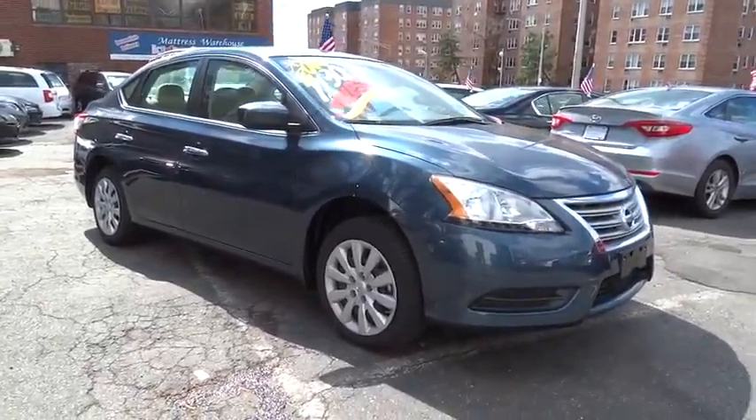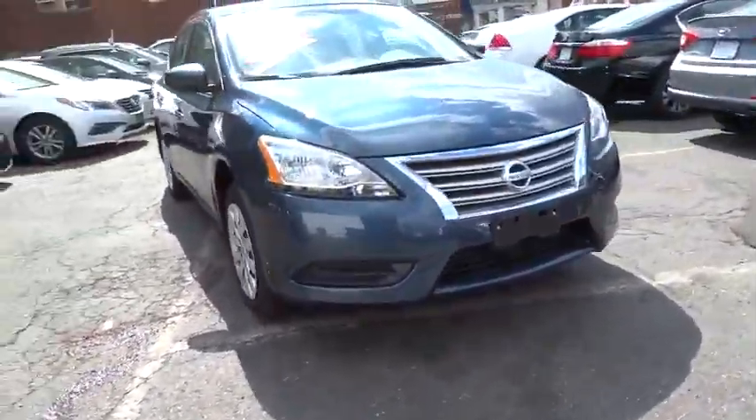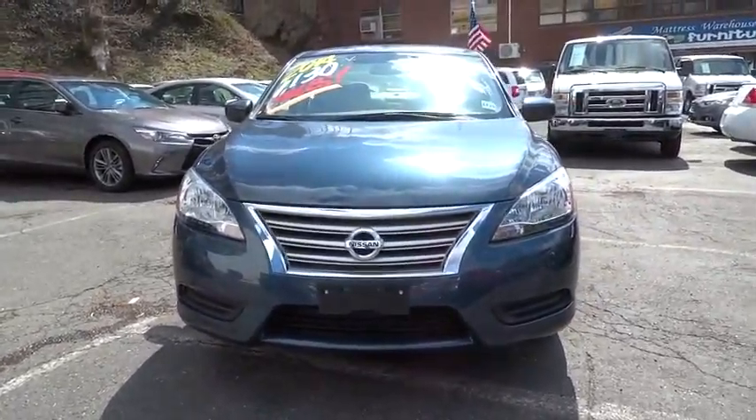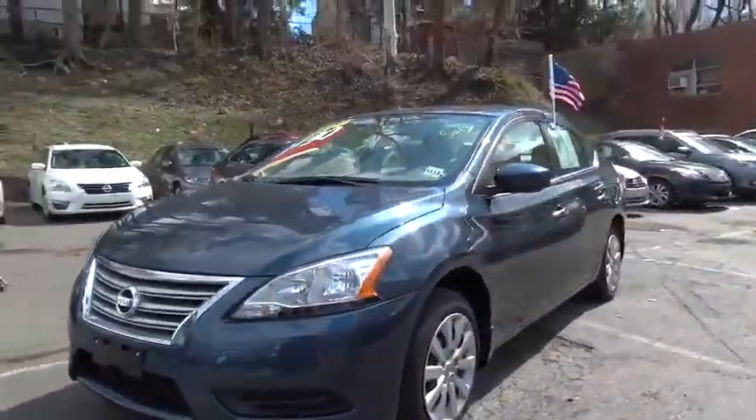The 2014 Sentra. With its spacious and versatile interior and stellar 34 miles per gallon fuel efficiency, the Nissan Sentra is the obvious choice for anyone who wants to enjoy a stylish and comfortable ride. This vehicle has less than 2,000 miles.